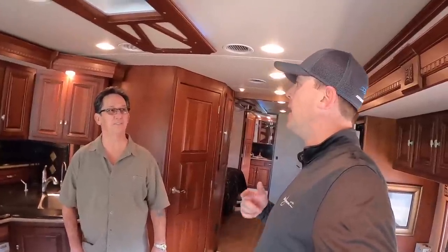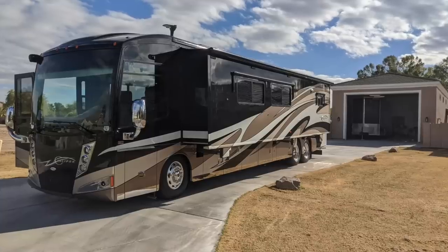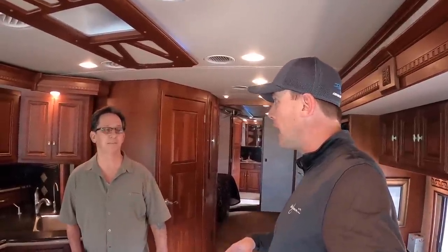To recap: it's a 2012 Itasca Ellipse, 42 QD floor plan, 32,000 miles. They're asking $190,000. Similar coaches at a big RV show were up around $250,000 — a year newer with more miles. This is a great price at $190k. It says a lot that it was garage-kept; if you start looking at eight-year-old coaches that are garage-kept versus not, you'll see a big difference.